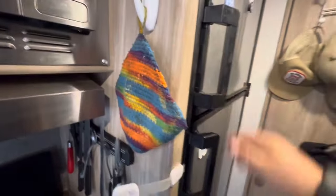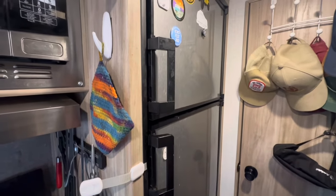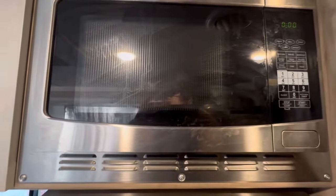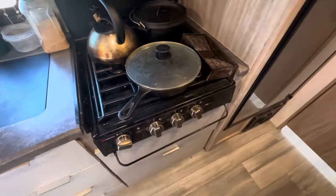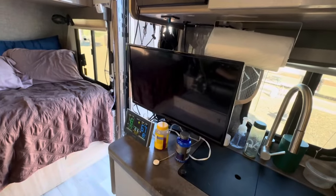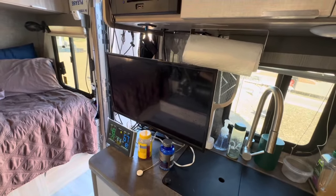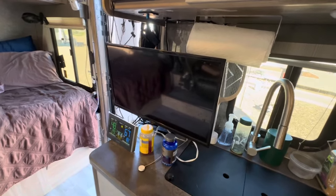Really good-sized refrigerator — your standard RV propane. A microwave that's also a convection. Three-burner propane stove. Little sink. Upgraded the TV — just made it a little bit bigger than what came with it, because with my 62-year-old eyes I couldn't quite read text from even close up.